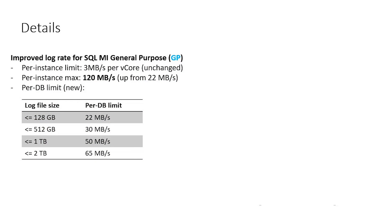In terms of more details, the log rates — the transaction log write throughput for SQL MI general purpose instances — have been significantly improved. The previous limit in place was 22 MB/s for the whole instance. Now the per-instance maximum is at 120 MB/s, so more than a 5x improvement. There is the additional caveat that you cannot realize the full 120 MB/s with just one database, because there's a per-database limit depending on the size of the log file. Essentially, you need a two-terabyte log file in order to get to the full maximum of 65 MB/s per database. This is a major, major improvement — more than 3x per database and 5x for the whole instance.